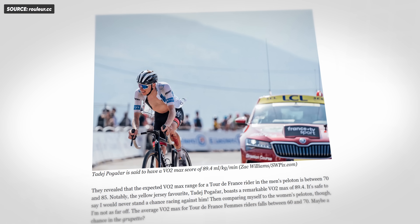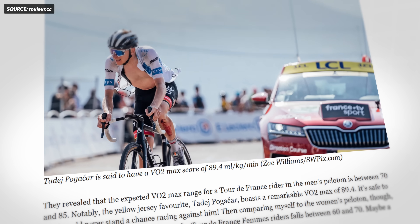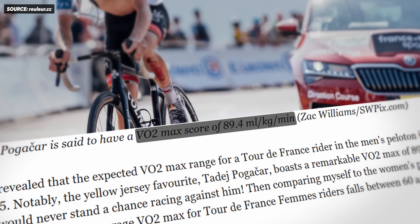In practical terms, a higher VO2 max score generally means better endurance, improved efficiency, and enhanced overall fitness. A high VO2 max gives you some athletic bragging rights, and you might have heard some very large numbers being thrown around. Tadej Pogačar, for instance, is said to have a VO2 max of 89.4 milliliters per kilogram per minute, which is just a crazy number.